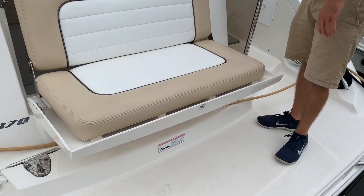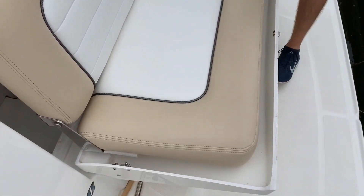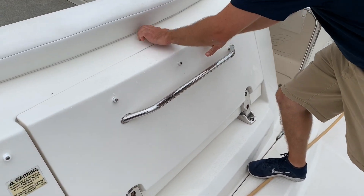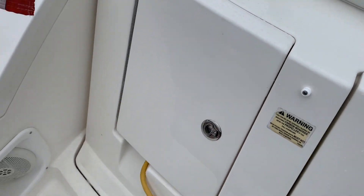This Sundance comes equipped with the transom folding seat. It easily tucks away when not in use. Shore power cords plug into the port side.